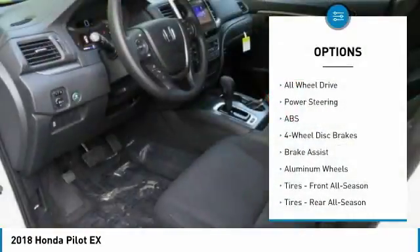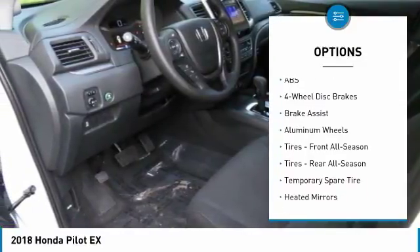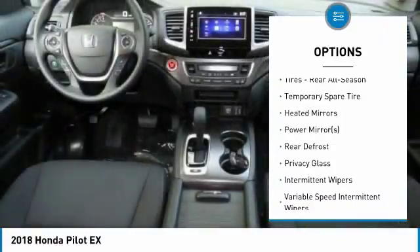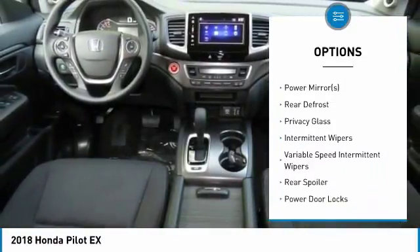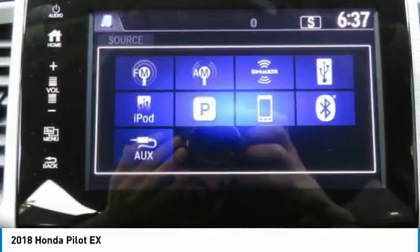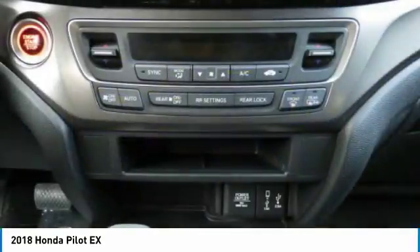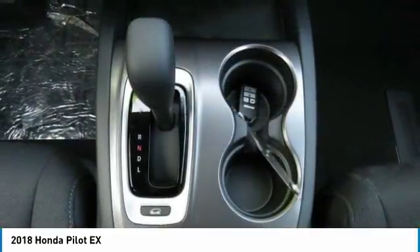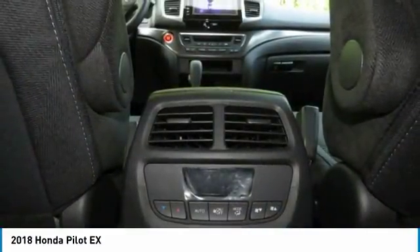Here are some of this vehicle's great options: all-wheel drive, steering wheel audio controls, anti-lock braking system, remote engine start, keyless entry, Bluetooth, adjustable steering wheel, power steering, keyless start, and aluminum wheels. Is love at first sight really possible? Let us know when you stop in.